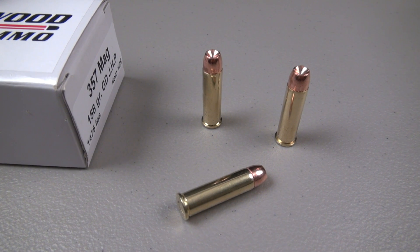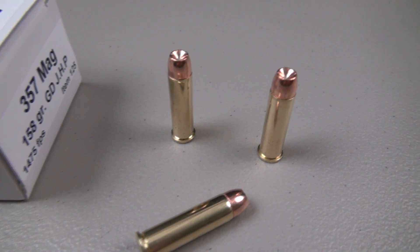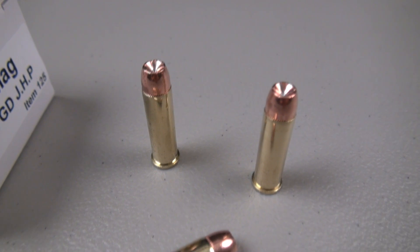Next up is the block of Sim-Test media with four layers of denim. We're just going to run a simple penetration and expansion test.